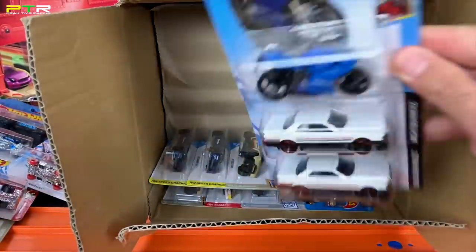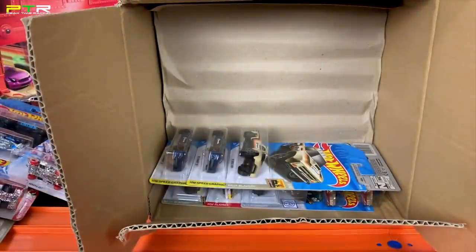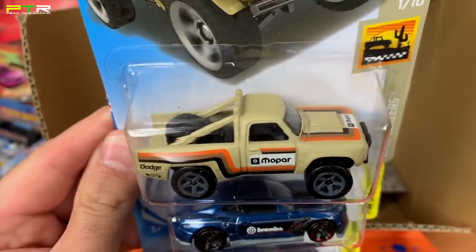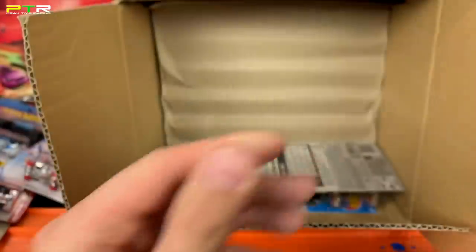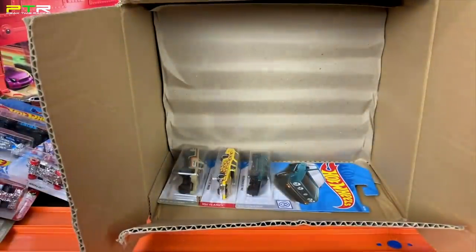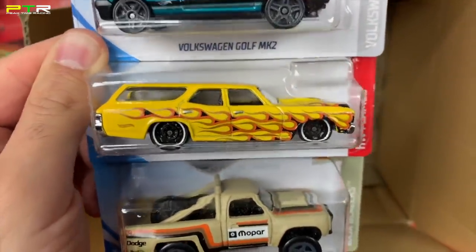We've got the Ducati 1199 Panigale in a brand new color variation. Two more of the Nissan Skyline RS in white — I really like that white color variation, looks fantastic. The '87 Dodge D100 in a new color — that's an interesting color, kind of weird; I like the white one from last year. The 2018 Camaro SS in another color variation, another Tread Shedder, and the '69 Ford Torino Talladega. New color variation of the Volkswagen Golf MK2, the '70 Chevelle SS flamed out in yellow — I like the wheels on those too, very very nice.